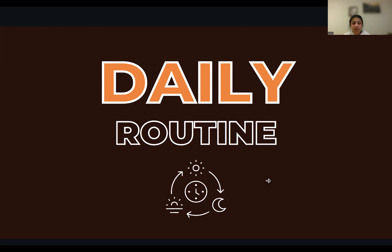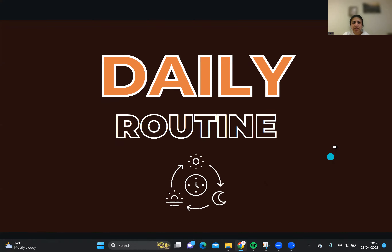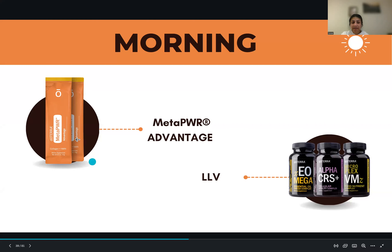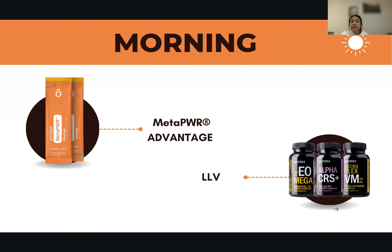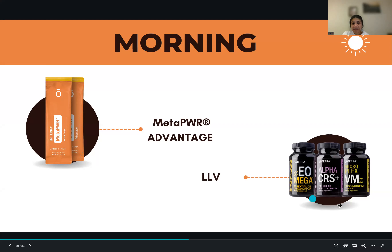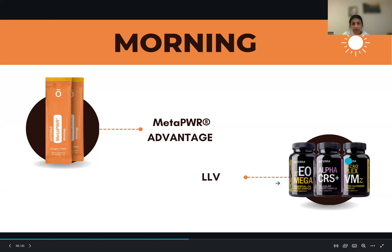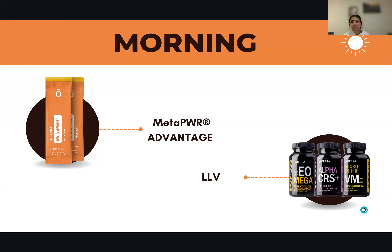In the morning we can start off with the MetaPower Advantage, which is brilliant — a good start, for example after a gym workout. Then LLV, which is Lifelong Vitality. I will be doing a master class just on Lifelong Vitality because I've got so much to share about it, so do ask me about the class if you are interested.